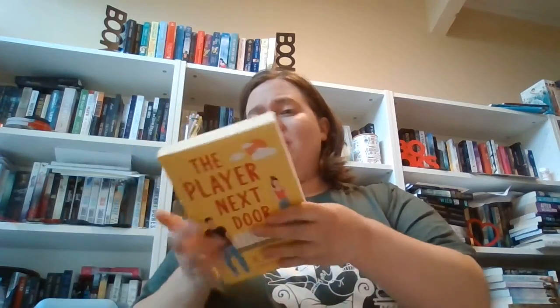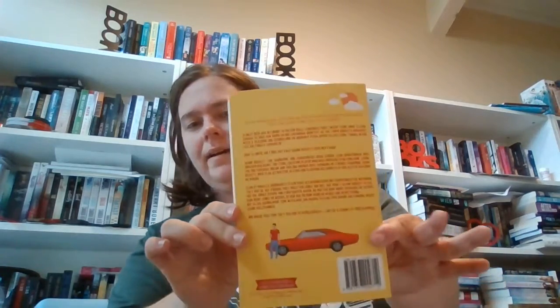This is an exclusive limited edition Bookworm Box, and it is signed by the author. I've not read this one — I have it on Kindle and I think maybe on audio. But I'm super excited. I really like this cover. It looks like it's a sports romance, maybe, because he's holding a football. And that's the back cover. Super cute, I'm excited to read it.